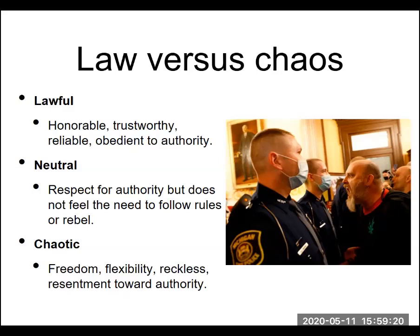The opposite of lawful is chaotic. Chaotic is basically freedom, free will, lots of flexibility — almost a randomness in the actions, almost to the point of being reckless. Where lawful tends to be obedient to authority, individuals with a chaotic mindset are going to be resentful towards authority — rebelling against it, breaking the rules simply for the sake of breaking the rules. In between those two extremes is neutral; in reality we're probably going to see people more towards the middle.